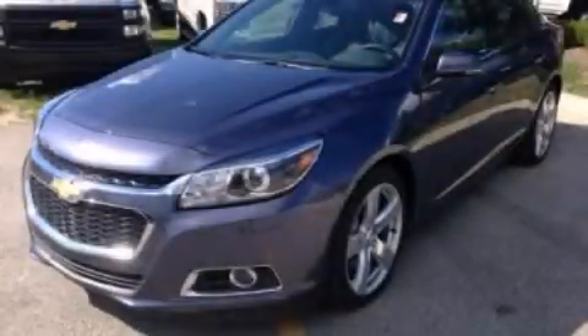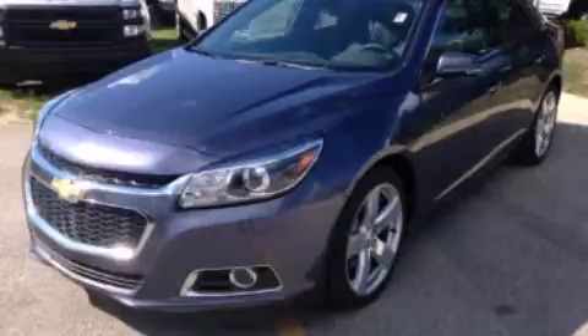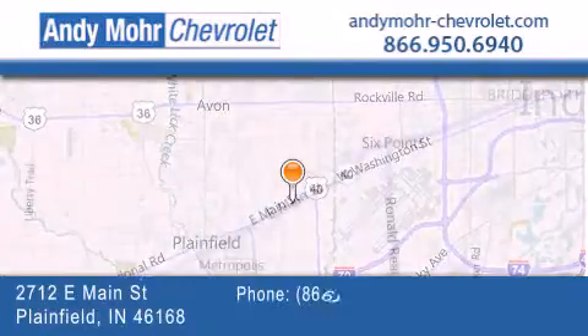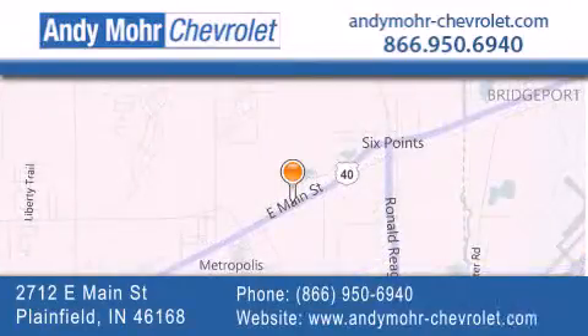Stop by today and test drive this automobile for yourself. Andy Moore Chevrolet is the place to find new Chevrolet cars as well as pre-owned cars in Indianapolis. You can visit our new and pre-owned inventory online, get new car pricing, and receive free no obligation price quotes. Visit Andy Moore Chevrolet today at 2712 East Main Street in Plainfield, or see us online at andymoore-chevrolet.com.